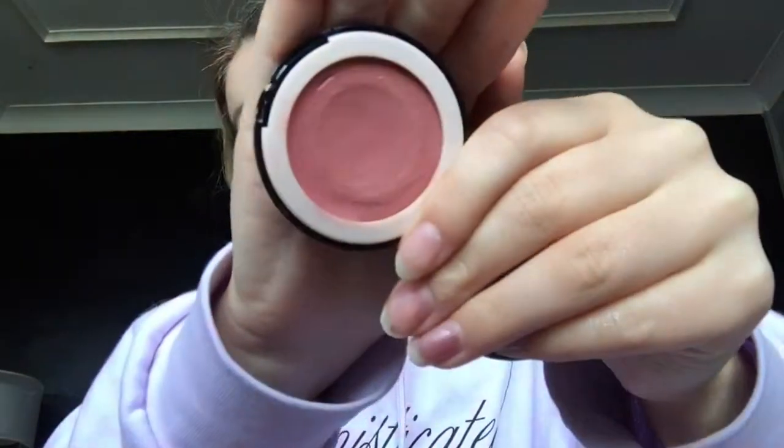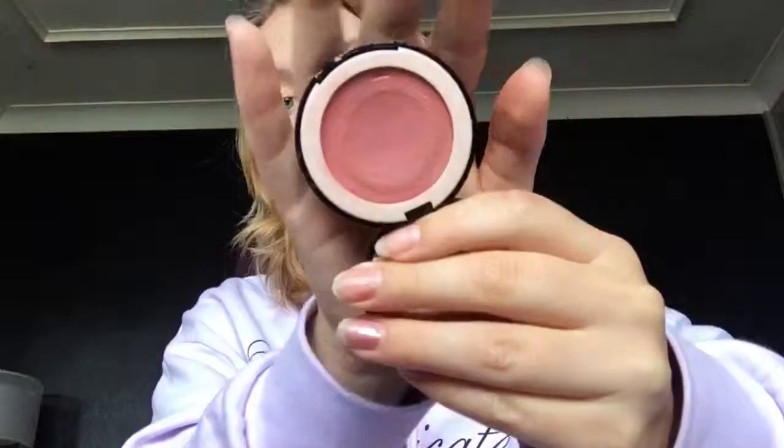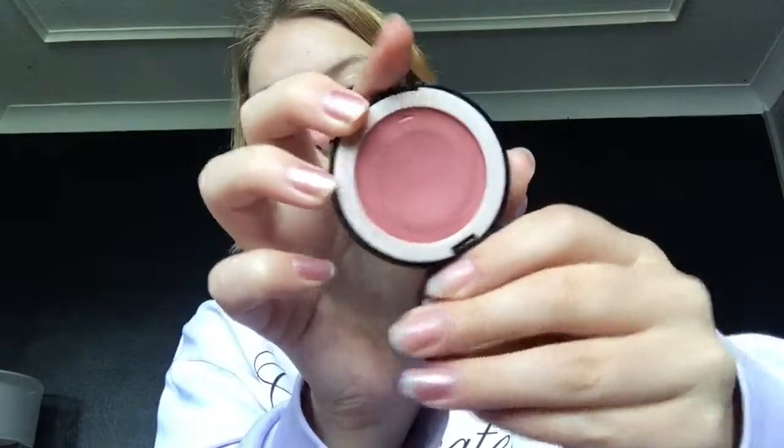The last face product I have is my Dole 10 Hydrogel Cream Balm in the shade Stop I'm Blushing. I've got a massive dip in here. This month I've been using this a lot more than last month and it's such a lovely blush. If you guys haven't tried Dole 10 products they are so lovely.